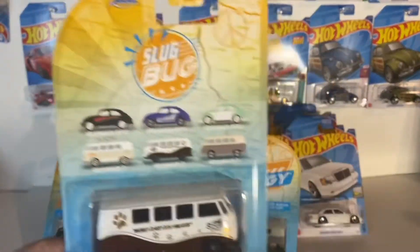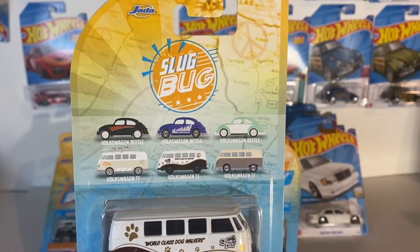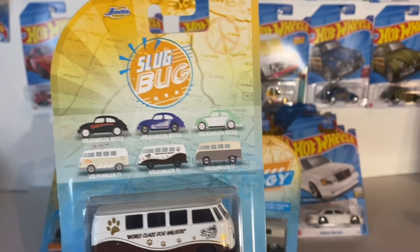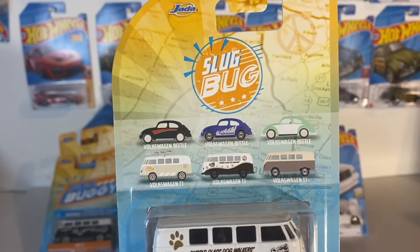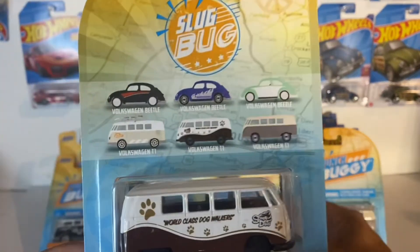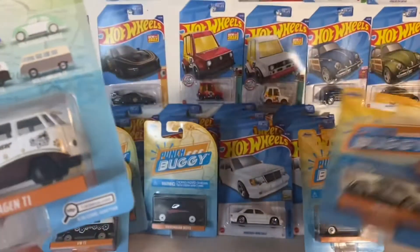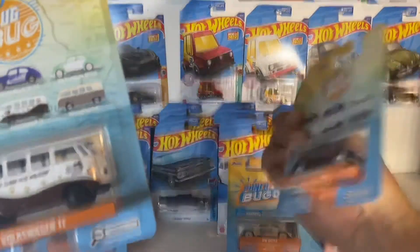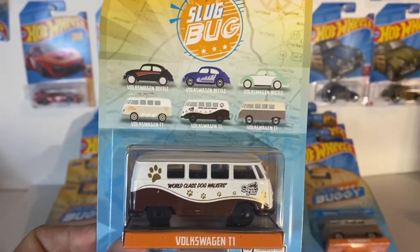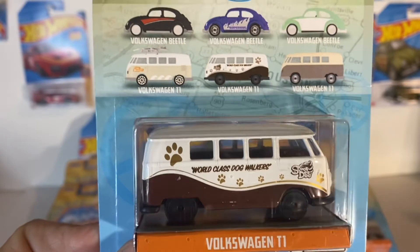So here's the set that I have. We got that one and the van to the right, obviously the one in the middle, the black and red one. We got the one with the flames, which is crazy because the one with the flames is not in the set — that's the other set, my bad. So we gotta look for the purple one, that teal one, and the one with the little surfboard on it. I'll be hunting for those.